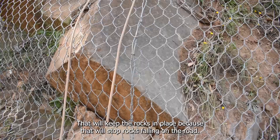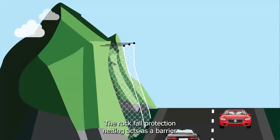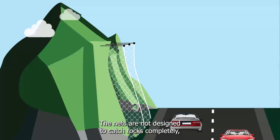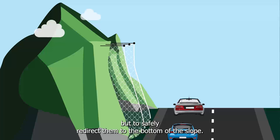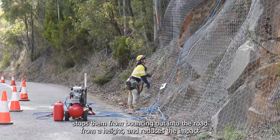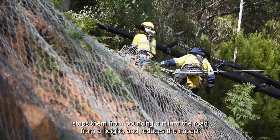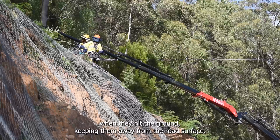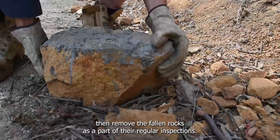That will keep the rocks in place, because that will stop rocks falling on the road. The rockfall protection netting acts as a barrier. The nets are not designed to catch rocks completely, but to safely redirect them to the bottom of the slope. The netting absorbs the energy from falling rocks, stops them from bouncing out into the road from a height, and reduces the impact when they hit the ground, keeping them away from the road surface. Our maintenance crews then remove the fallen rocks as part of their regular inspections.